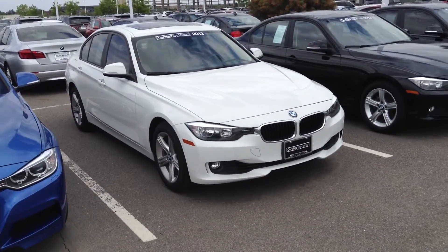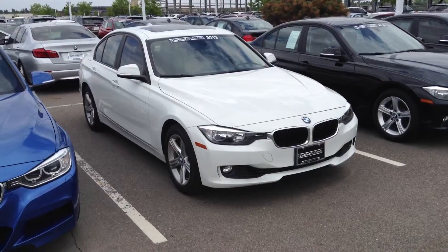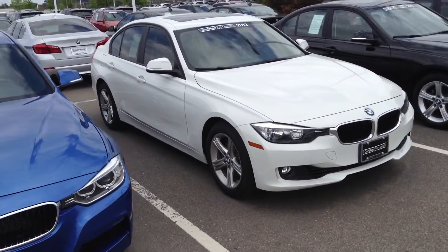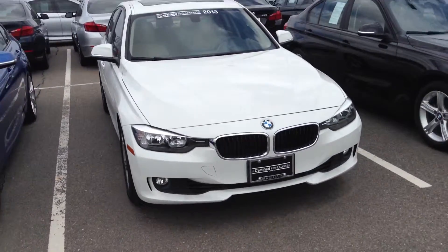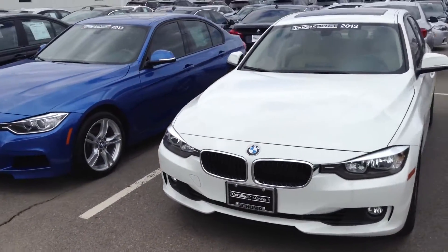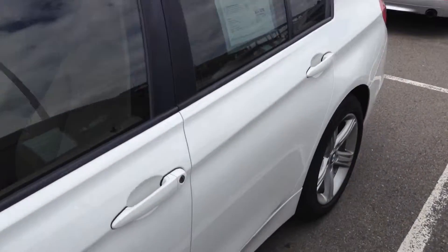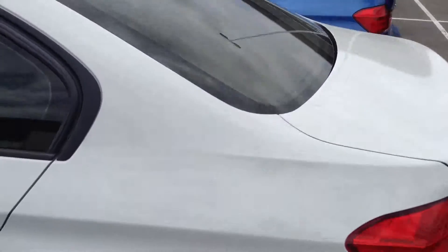We have a 2013 328i. This is a certified pre-owned vehicle. I'm going to take a walk around on it for you so you have a closer look. Very clean vehicle.